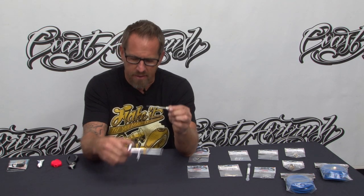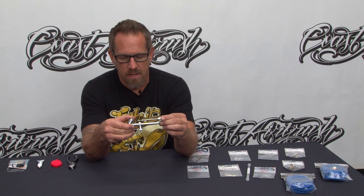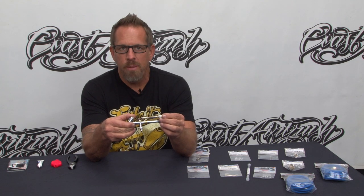We're able to go in with this pilot tube, insert it into the back of the gun, and adjust the needle packing to perfection so that you get absolute suction. This means no tip dry and less clogging when using these guns. This array of parts is just another way that Coast Airbrush is servicing you as your U.S. distributor.